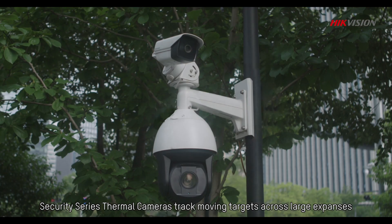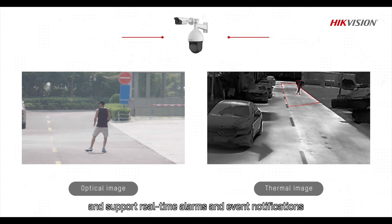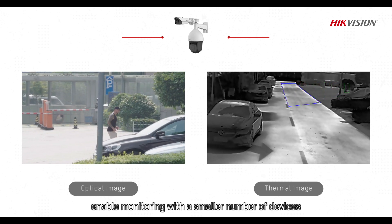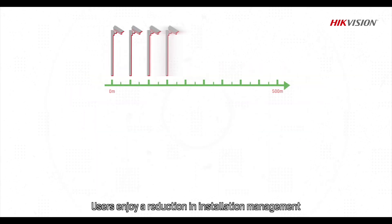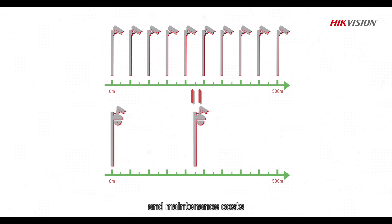Security Series Thermal Cameras track moving targets across large expanses and support real-time alarms and event notifications. Their extended detection ranges enable monitoring with a smaller number of devices when compared against conventional security systems, and users enjoy a reduction in installation, management and maintenance costs.